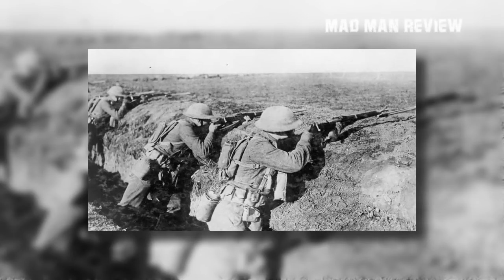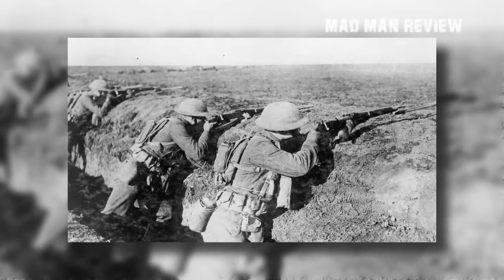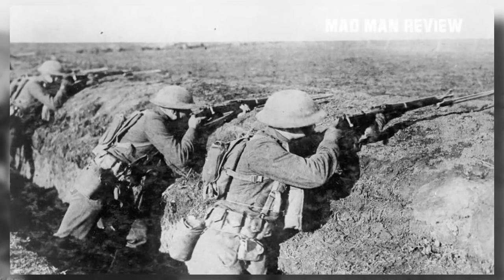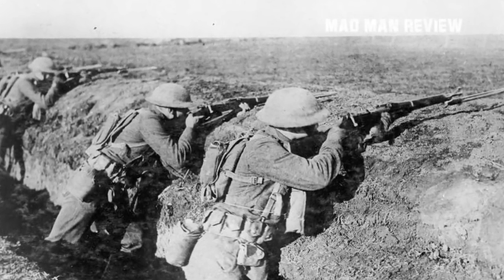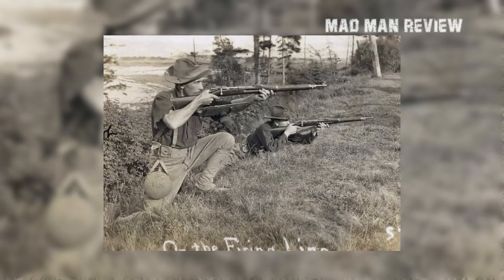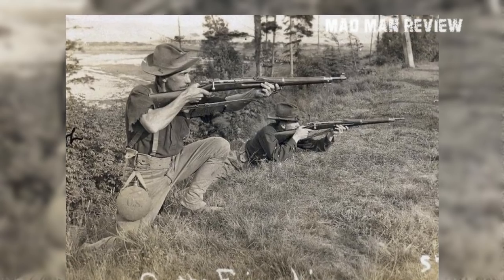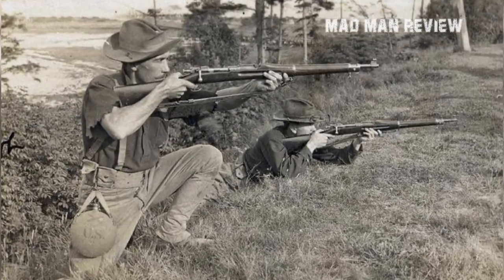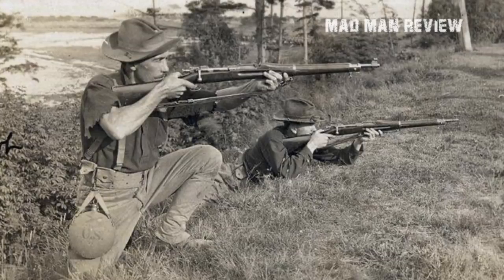The result was the Model 1903 Springfield Bolt Action Rifle and .30-03 cartridge. The 1903 could throw 220-grain round-nosed bullets at 2,300 feet per second. But the U.S. military wanted something even more powerful, so they shortened the case length and switched to a 150-grain spire point bullet capable of going 2,700 feet per second. This cartridge is the .30-06 we see today.